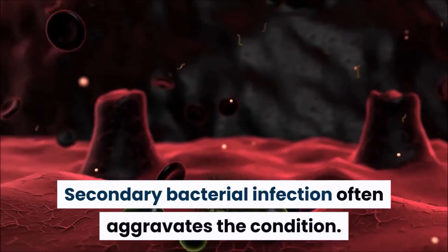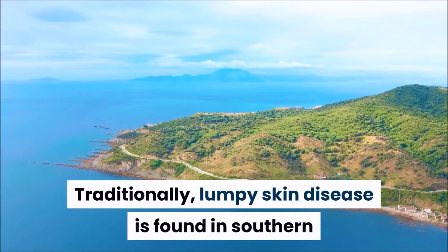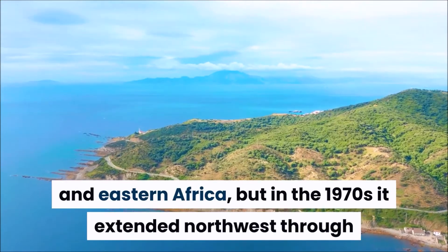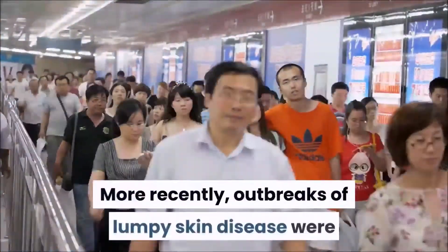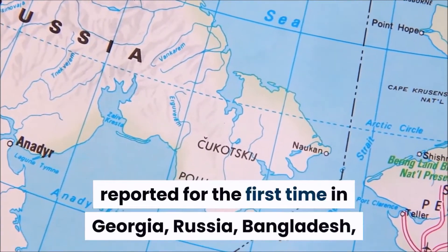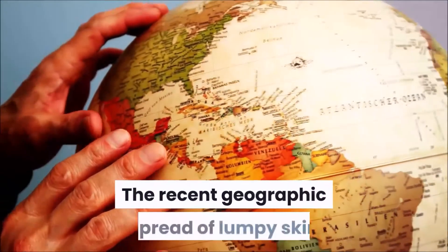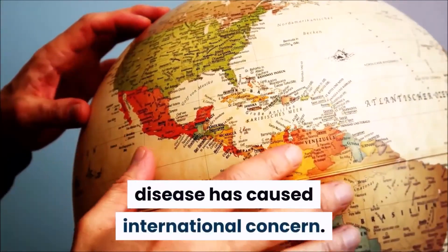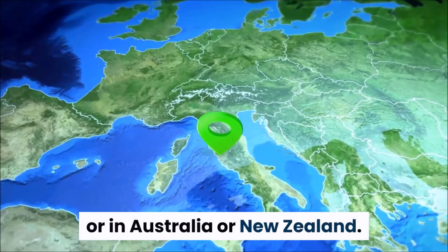Secondary bacterial infection often aggravates the condition. Traditionally, lumpy skin disease is found in southern and eastern Africa, but in the 1970s it extended northwest through the continent into sub-Saharan West Africa. More recently, outbreaks were reported for the first time in Georgia, Russia, Bangladesh, and the People's Republic of China. The recent geographic spread has caused international concern. The disease has not been recorded in the Western Hemisphere or in Australia or New Zealand.